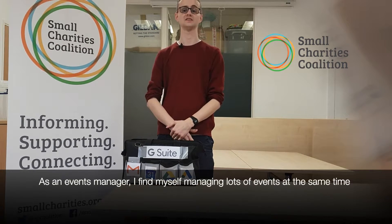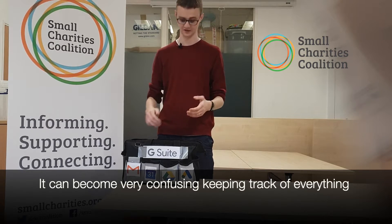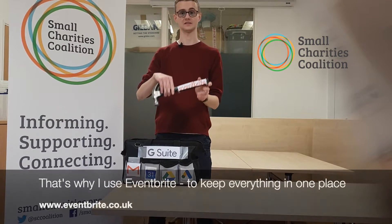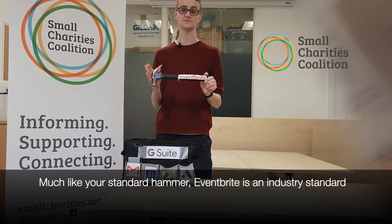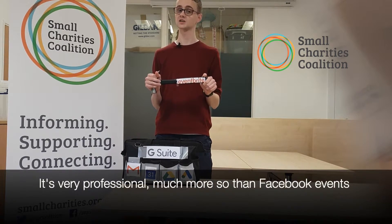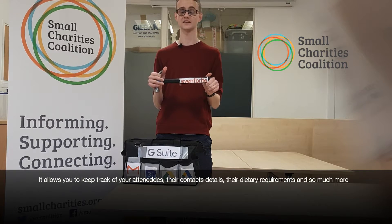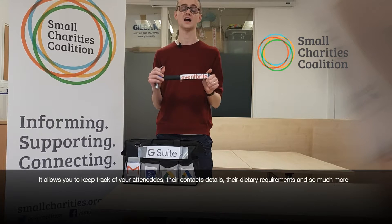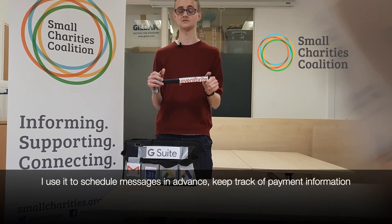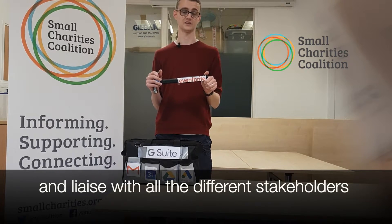As an events manager, I find myself managing a large number of events all at the same time, and it can be very confusing to keep track of everything. That's why I use Eventbrite, to keep everything in one place. Eventbrite is an industry standard, used by massive conferences, festivals, and third sector events alike. It's extremely professional, much more so than a Facebook event, and allows you to keep track of your attendees, their contact information, their dietary requirements, and much more. I use it to schedule messages in advance, keep track of payment information, and liaise with all the different stakeholders.